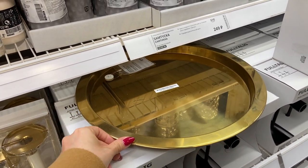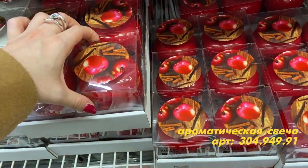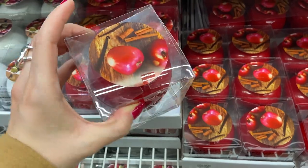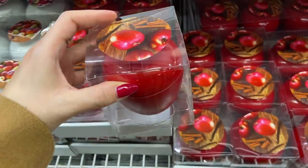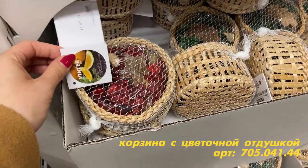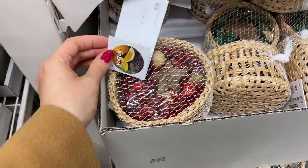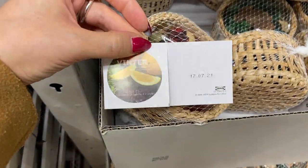Какой-то зимний декор — это вроде не зимняя коллекция, но вкус вполне рождественский. Корица и яблоки. Здесь представлены еще какие-то милые наборы и корзиночки — я так понимаю, там какие-то приятные специи.